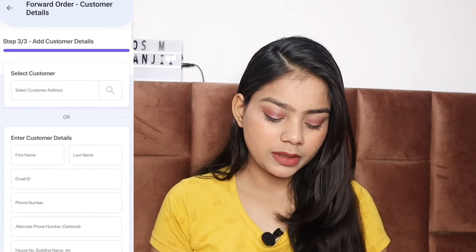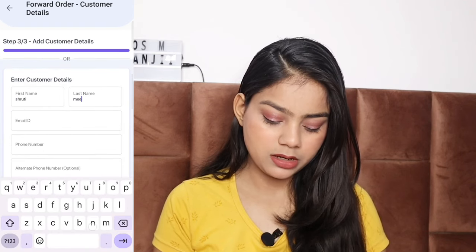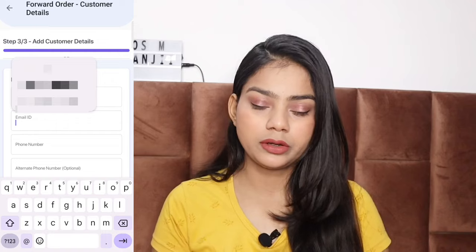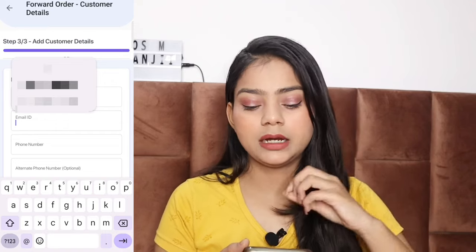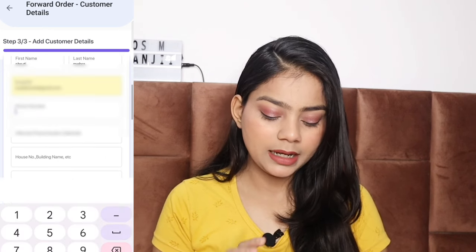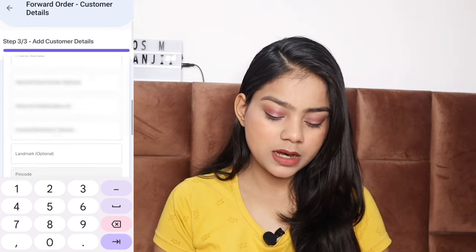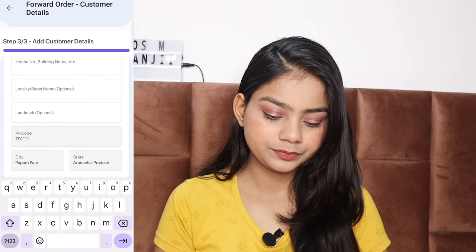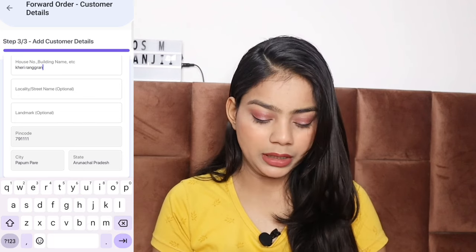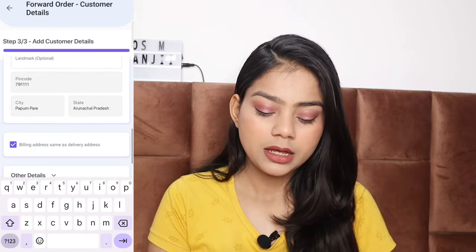Here I have customer details — I will add the customer name, for example Shruti Mehera, and email ID. You can add customer details for orders that are packed or dispatched for delivery. I will add my email and phone number. Then add the address details. City and state are auto-filled from the pin code. You can leave optional fields.